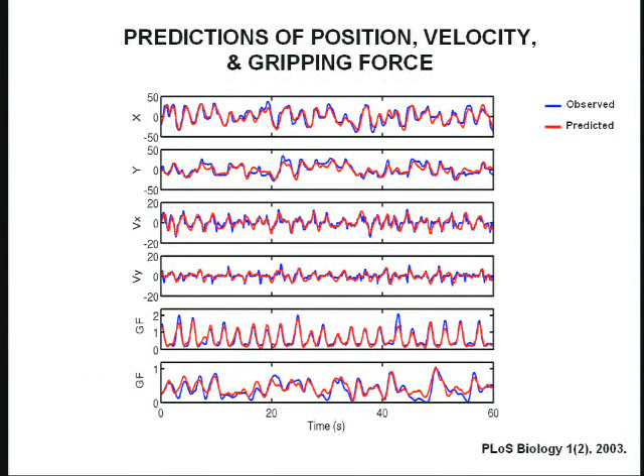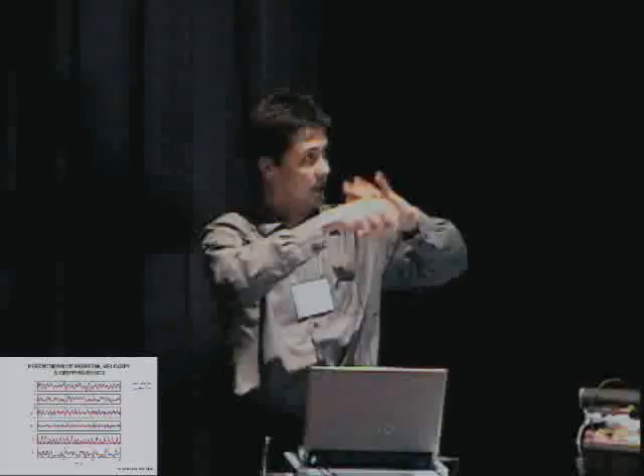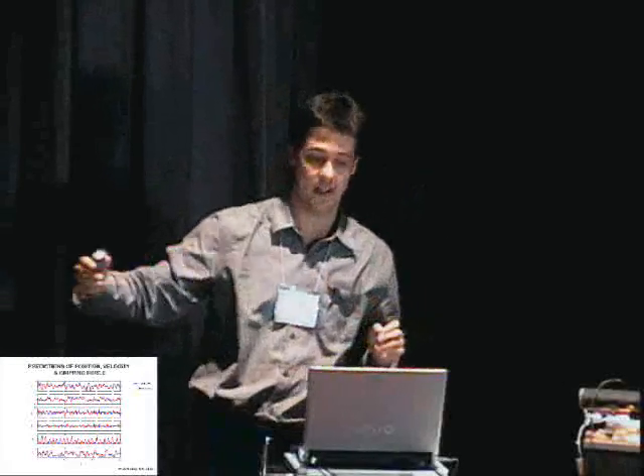These are records of predictions from this linear model. In blue, you have one minute of data of the observed position, velocity, or gripping force of one of these animals, and in red, the predictions from the model. This is one of the best sessions — the predictions are very good. This demonstrates what Georgiopoulos and many others have shown over many years: there is information about direction of movement in motor cortex, and by recording enough neurons simultaneously, we can predict movement in the whole X and Y space.